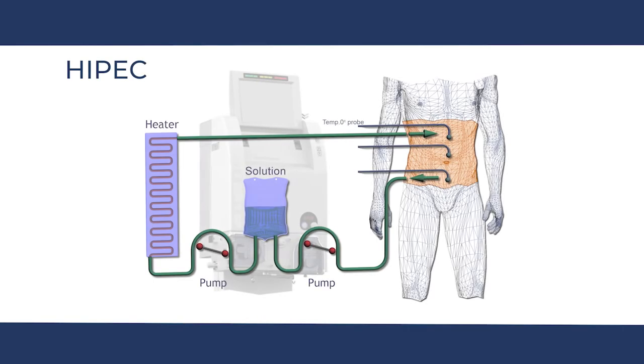Immediately following the cytoreductive surgery, we perform the HIPEC part of the operation. HIPEC is a chemotherapy bath or wash that delivers heated chemotherapy directly to the abdominal cavity for one hour, to try and kill or treat any remaining cancers or tumour cells that are not visible to the naked eye.